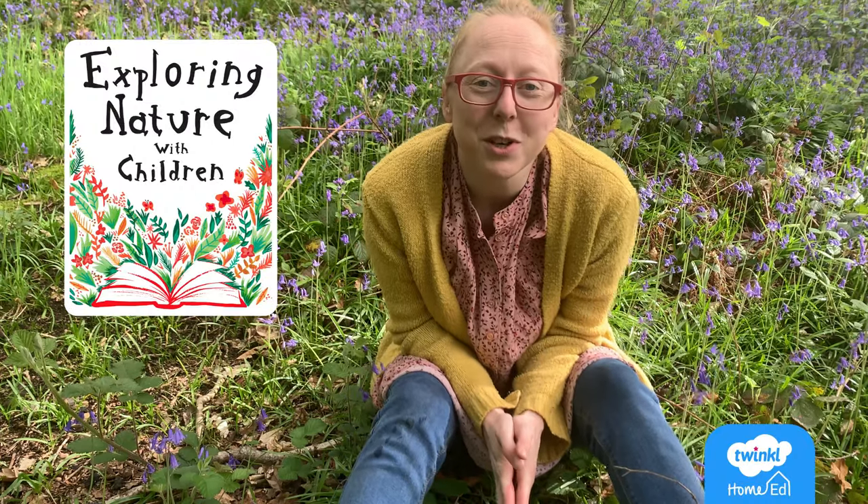Hello and welcome to another nature workshop. Today we're still learning about caterpillars, so get ready to learn some interesting facts.